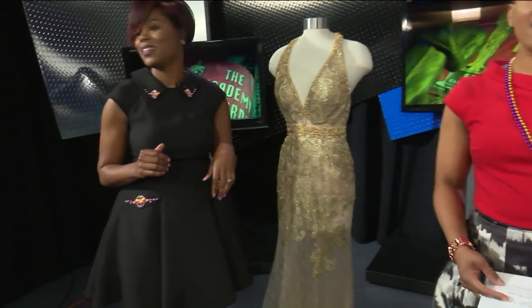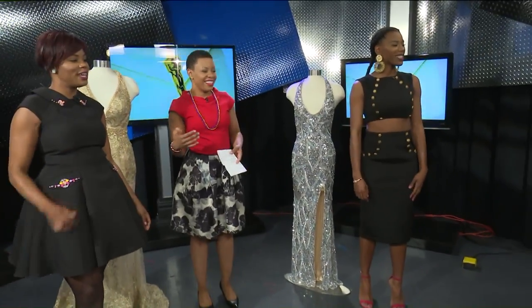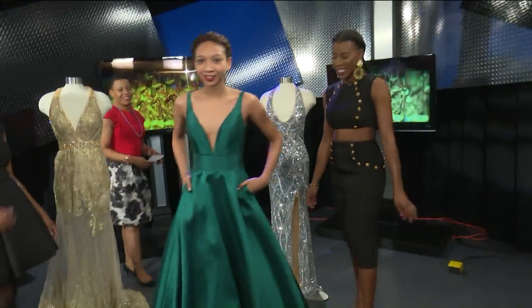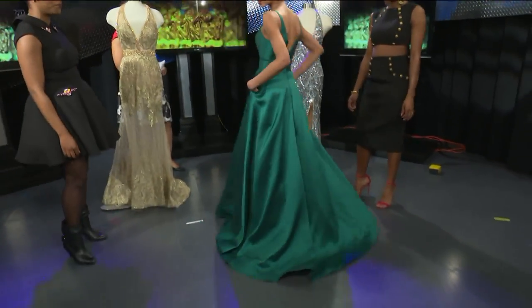Let's go ahead and see what the dresses look like on our models. Kalia is taking the plunge — oh yes! It's a beautiful emerald green modified ball gown.